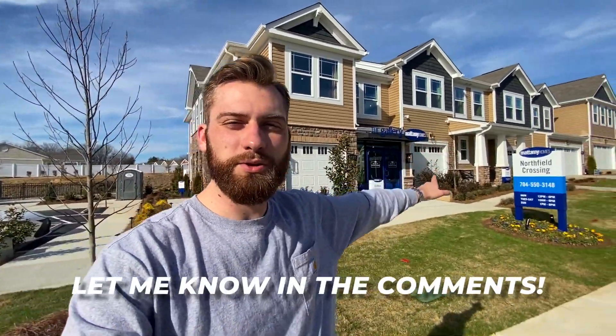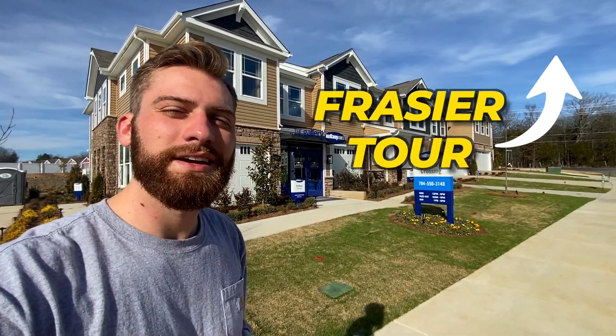Drop down in the comments your favorite part of this one, and whether you like this one or the Frasier better. If you haven't seen the Frasier, go watch that one next. Let's go tour.